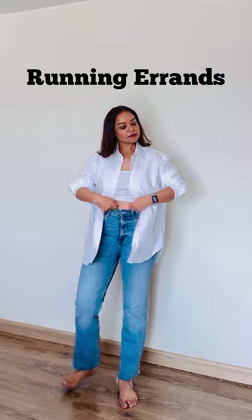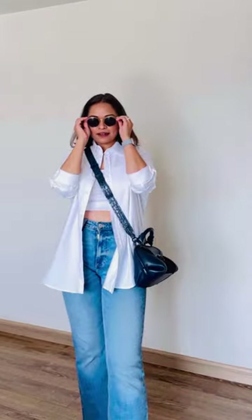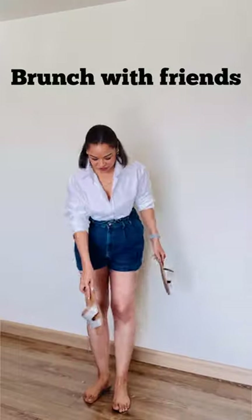For a casual and comfortable look, wear the shirt untucked with a pair of skinny jeans or leggings. You can even leave it open if paired with a crop top underneath. Add a pair of sneakers or flats and a crossbody bag for a hands-free experience.